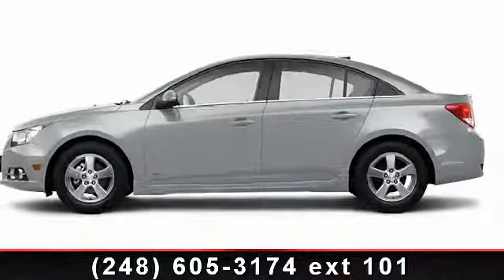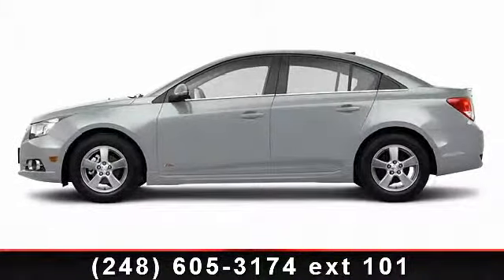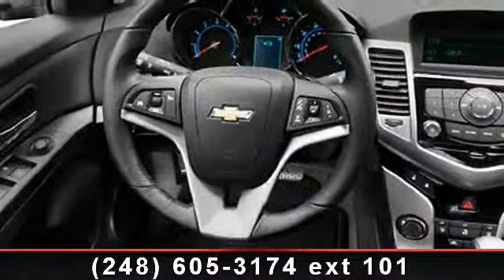Step into the 2013 Chevrolet Cruze. If you are looking for an automobile with great features, look no further.